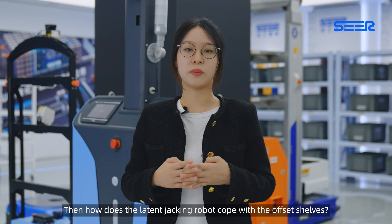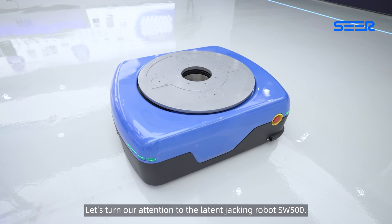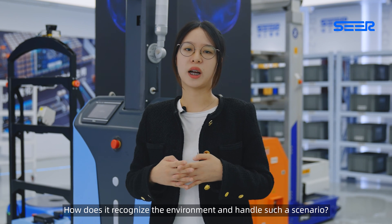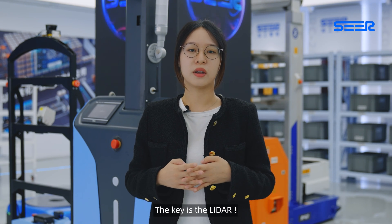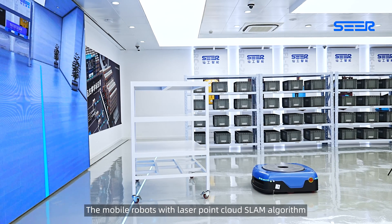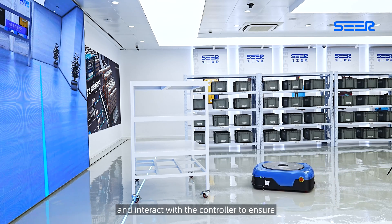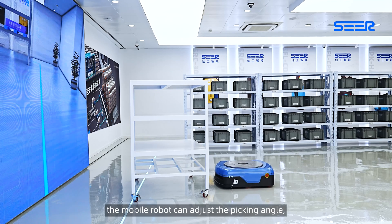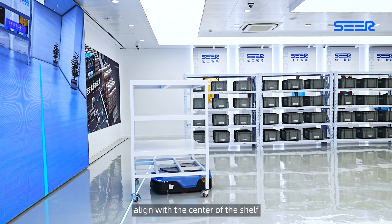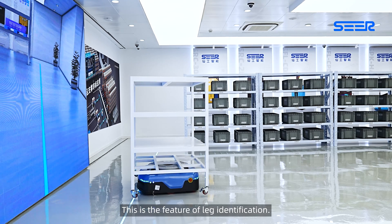So how does the latent jack-in robot cope with offset shelves? Let's turn our attention to the latent jack-in robot SW500. How does it recognize the environment and handle such a scenario? The key is the lidar. The mobile robot with laser point cloud SLAM algorithm can recognize the position of the shelf legs through the lidar and interact with the controller to ensure the mobile robot can adjust the picking angle, align with the center of the shelf, and finally complete the picking. This is the leg identification feature.